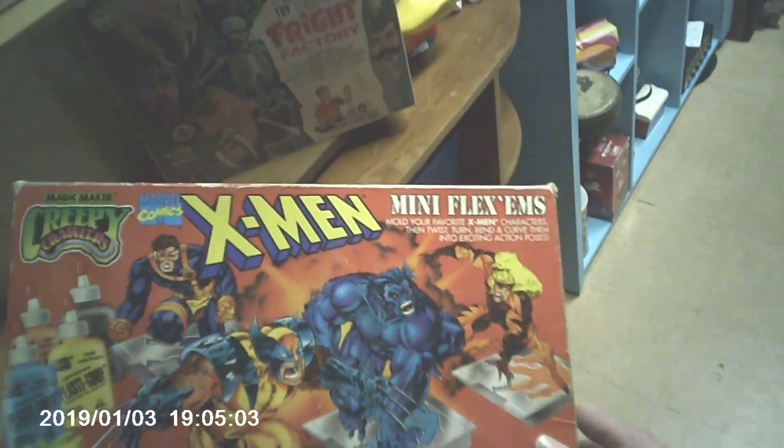Over here is an X-Men Mini Flexums, made by Creepy Crawlers in the 90s. Pretty cool — I don't think I'd ever seen those before when I was younger. Couldn't find a price tag on those; I'm guessing at least $20 or more. There's also a wrestling thumb wrestler — you can pick those up for a couple bucks on eBay and they usually have significant paint wear. That one was $10, which seems drastically overpriced.